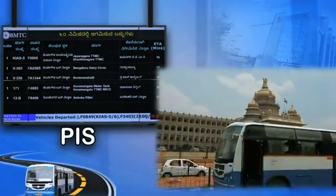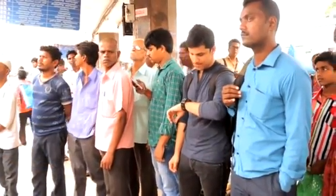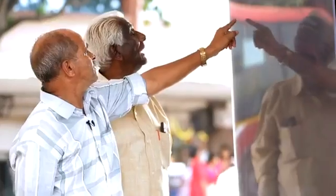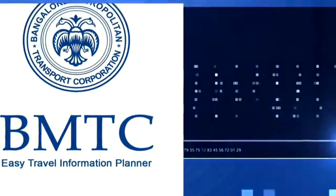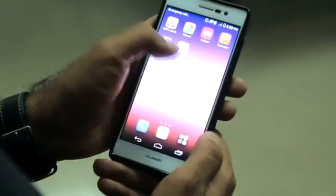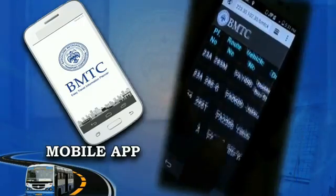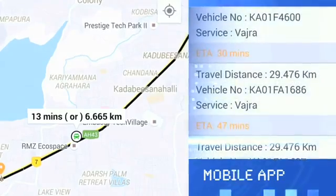BMTC is concerned about the precious time of its commuters. To provide real-time status and expected time of arrival, LED display boards have been installed at major bus stations. The mobile app facility goes one step further — through mobile phones, commuters can get timetable and fare information, nearby bus stops information, and map-based route information.